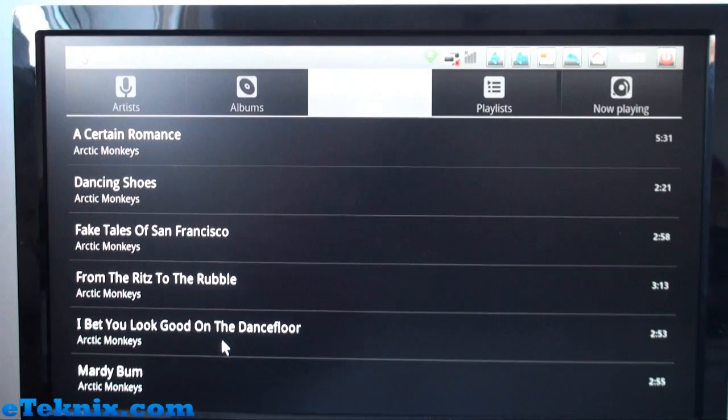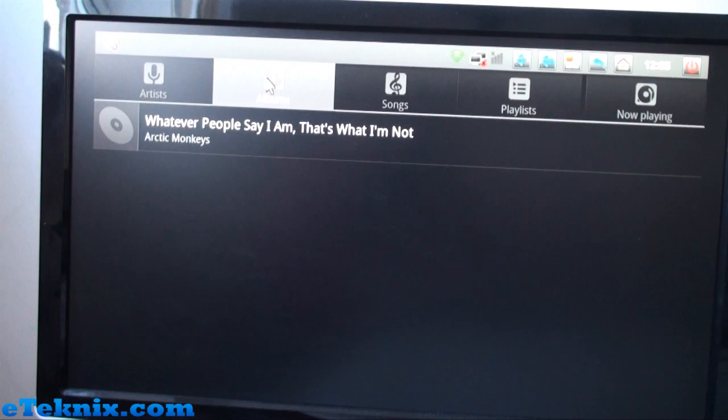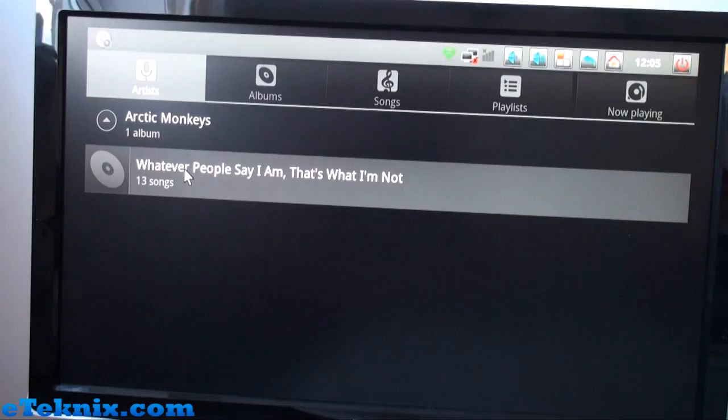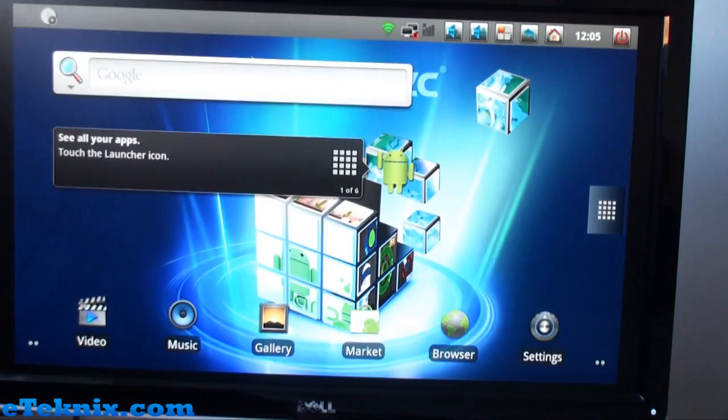Going into Music, you can list things by songs, playlists, now playing, or albums. We've got Arctic Monkeys — 'Whatever People Say I Am, That's What I'm Not' in there. Going into Artists shows Arctic Monkeys, and selecting that brings up the album with 13 songs. You can start playing a track just like that.